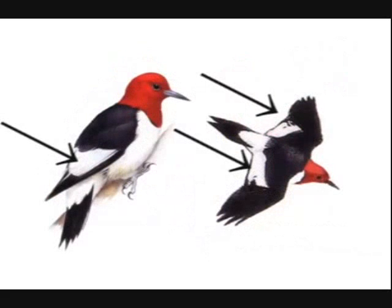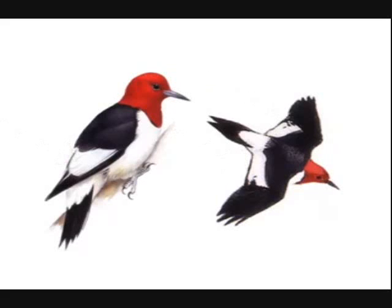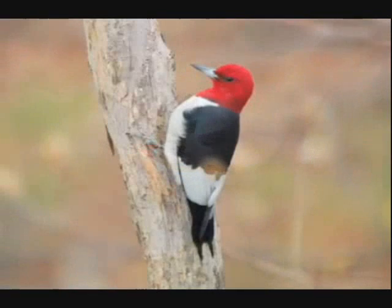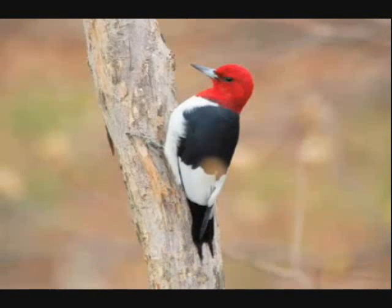The large white patches on the lower back and trailing edge of the red-headed woodpecker's inner wings flash like a checkered flag when the bird is flying. The flight style is more direct and less undulating than most other woodpeckers. The white wing patches make the lower back look white when the bird is perched, making a bold red-black-white-black banded pattern from top to bottom.